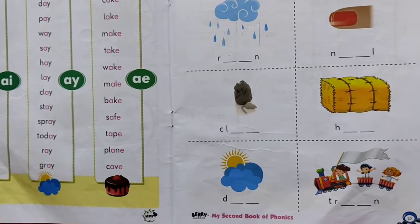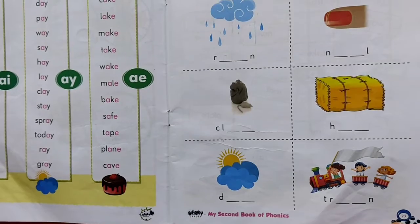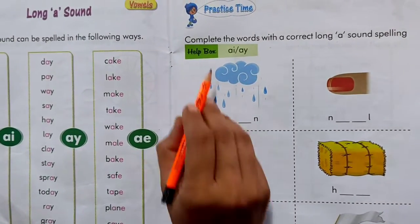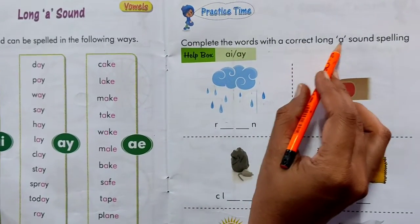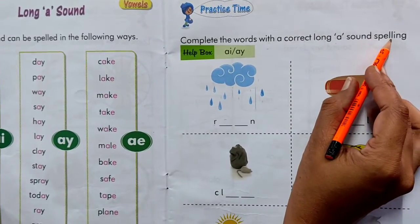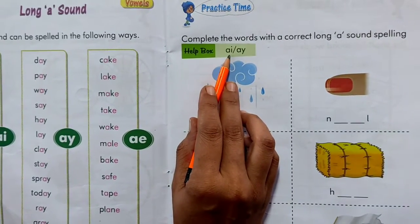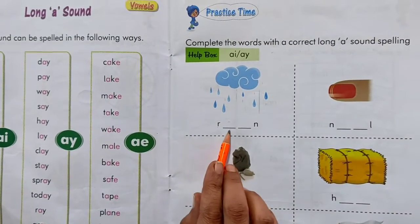Now kids, please take out page number 23 and please be ready with your pencil and eraser. Practice time. Now complete the words with the correct long A sound spellings. So kids, we have to use AI or AY letters. Okay?